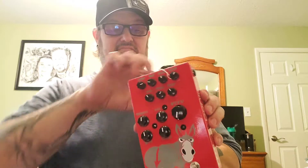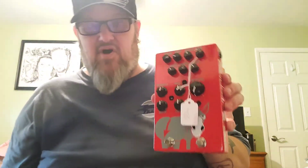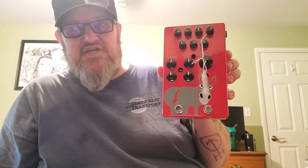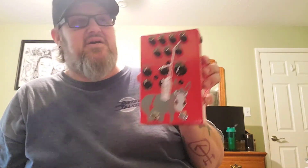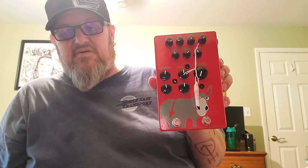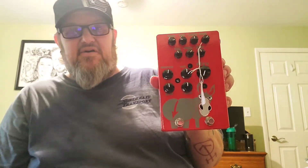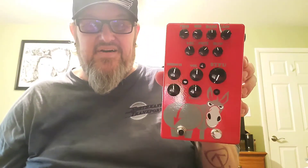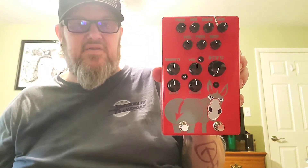I always pronounce his name wrong so let's just call him Dr. GP - he's French and they're awesome. Anyway, this right here is the TDS Evil Donkey. The demo will air tomorrow, so yeah, keep an eye out for it. Later!